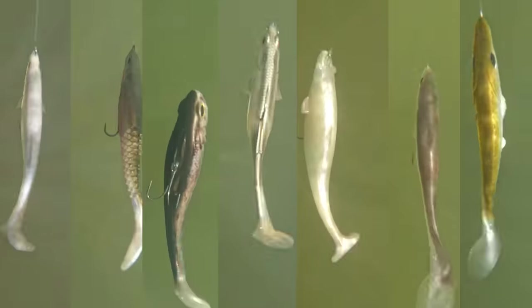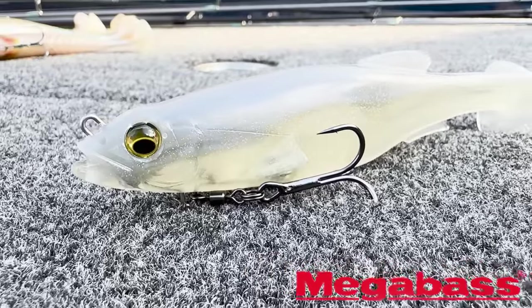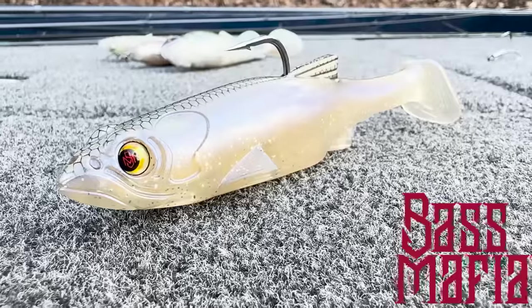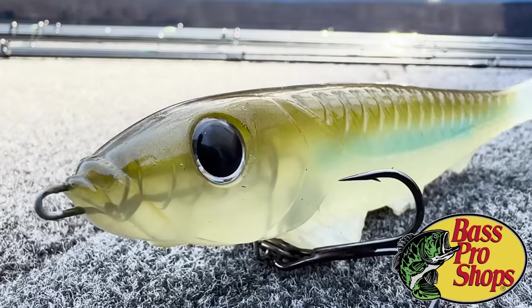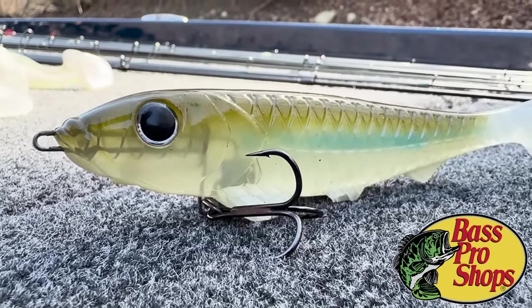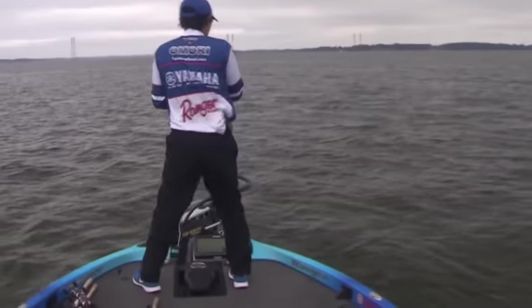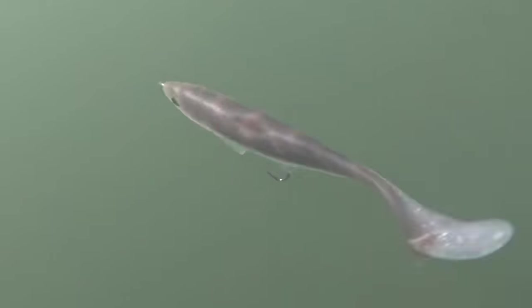In this video, I'm going to be testing and comparing seven popular soft plastic swimbaits: the Megabass Mag Draft, the Berkley Cull Shad, the Sixth Sense Hangover, the Bass Mafia Dangerous, the Spro Mega Lajon, the Signal Devil Swimmer, and the lure that started this whole six-inch swimbait craze, the Bass Pro Shops XPS Comeback Shad. There's been some controversy over some of these baits, but I just want to put them in the water, see what they look like, and compare them all.